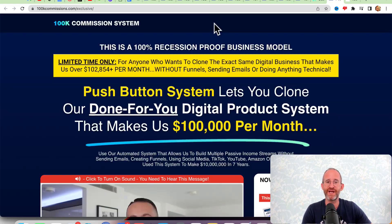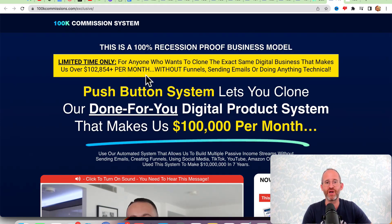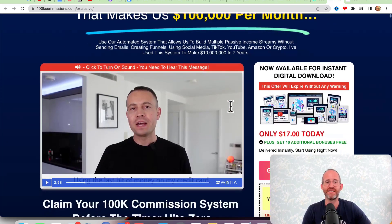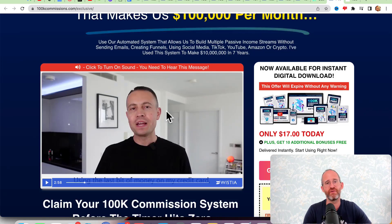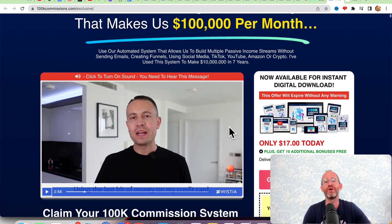Let's take a look at the sales page together. It says this is a 100% recession-proof business model — limited time only — for anyone who wants to clone the exact same digital business that makes over $100,000 per month, without funnels, sending emails, or doing anything technical. It's a push-button system that lets you clone their done-for-you digital product system. Essentially, this is a way of copying Glenn's business. Glenn does very well, makes a ton of money, and he gives you the tools and training to do that.